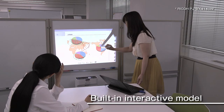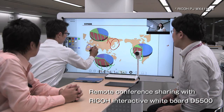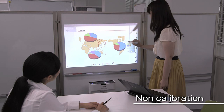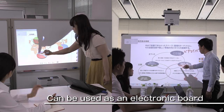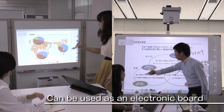With the interactive model projectors, information written on the projected image can be shared. It is not necessary to set the system up in advance as it is calibrated, and you can make notations on the projected image. If a flat white wall or a whiteboard are available, you can use this system anywhere as an electronic board.